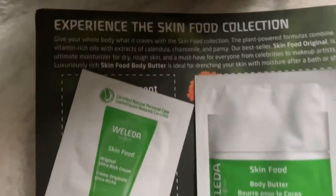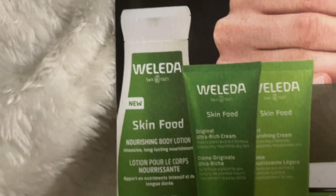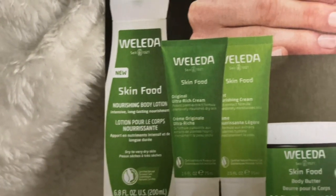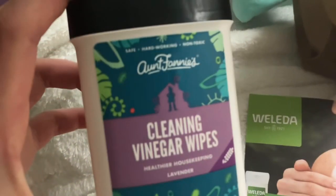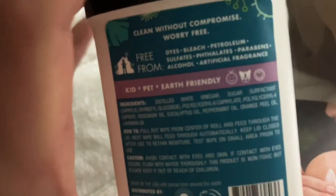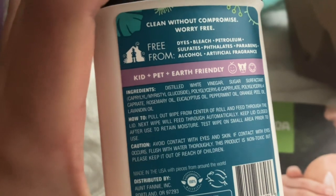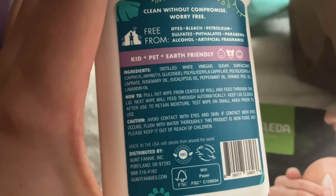Hello lovelies! I'm just showing the haul that I got — freebies from Grove, which is a website that sells skincare products, in-house cleaning products, and more. We got Weleda — if that's how you pronounce it — and then we have cleaning wipes from Aunt Fannie's, which are kid, pet, and earth friendly. Most stuff on Grove is EWG verified — EWG.org rates products.